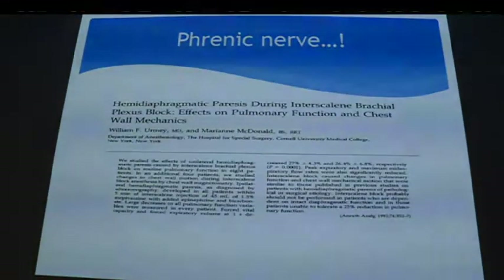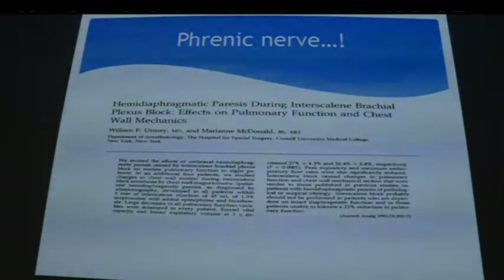Going back to the phrenic nerve — this was the first paper by Urmey in 1992, where they looked at volunteers with interscalene block and diaphragmatic function with ultrasound. They found up to 25 percent loss in FRC in healthy volunteers with ipsilateral interscalene block. Studies with 20 mils have proven you still get hemidiaphragmatic paresis. So with interscalene block you will get phrenic nerve palsy and a 25 percent reduction in FRC.